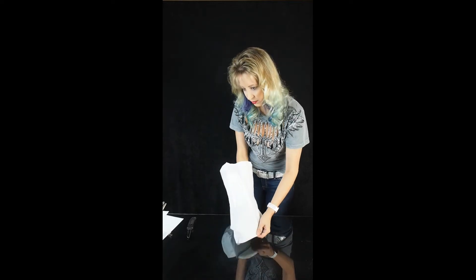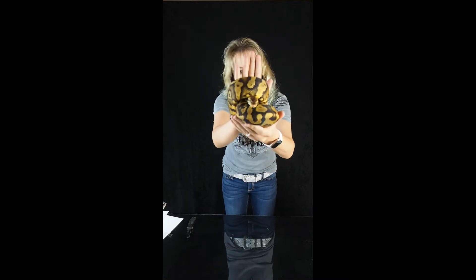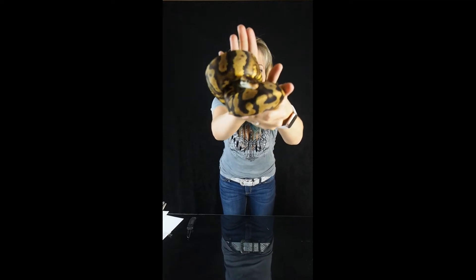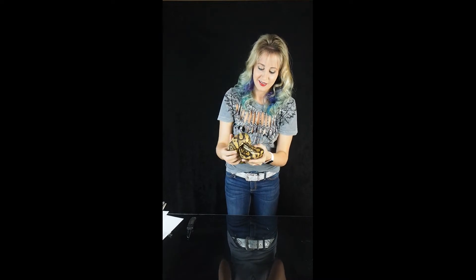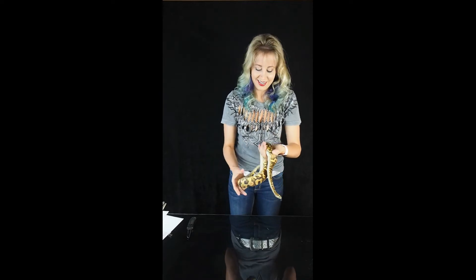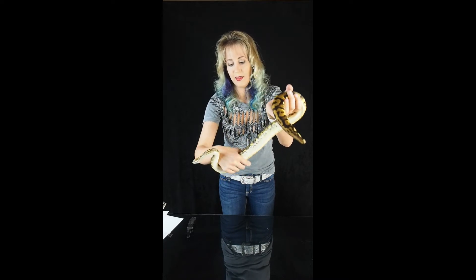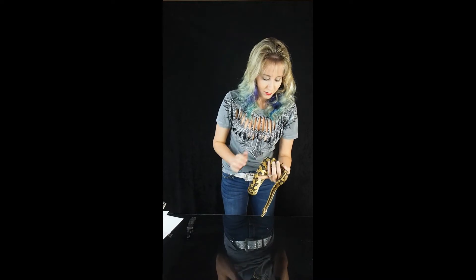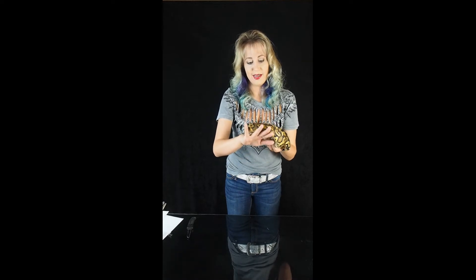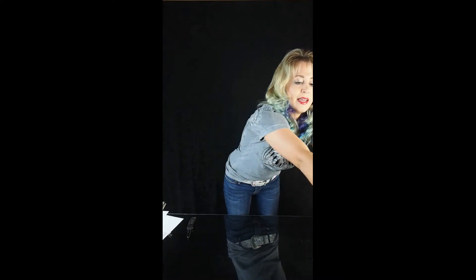It was a male that was born last year. Check him out — isn't he beautiful? He's ready to come out, ready to get into something. Look at that belly though. We'll put you back in the bag. We're going to get some weights on these guys, but I'm pretty sure he is pretty close to breeding age.